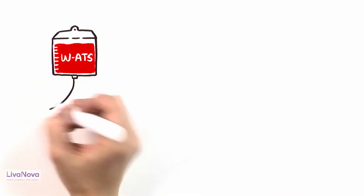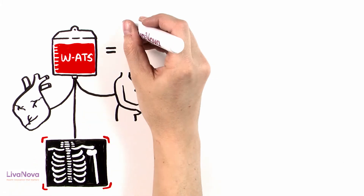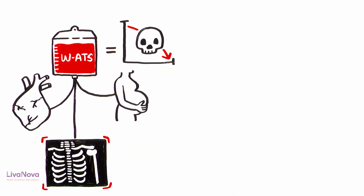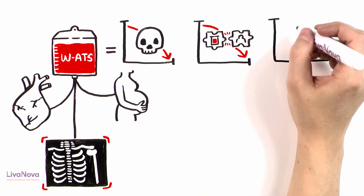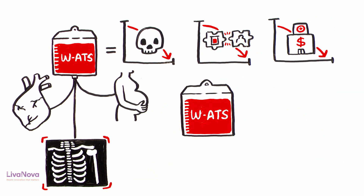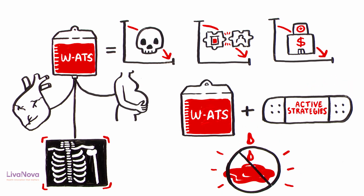Washed autotransfusion in both cardiac and non-cardiac applications can make a significant contribution to reducing patient morbidity. Additionally, it can greatly reduce the use of allogeneic blood and hospital costs, whether as the sole source for blood conservation or in combination with other active strategies to minimize perioperative bleeding.